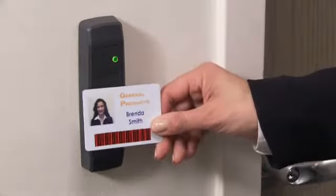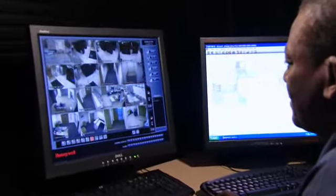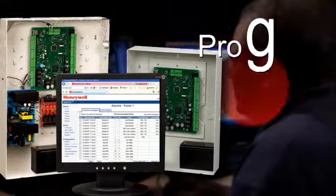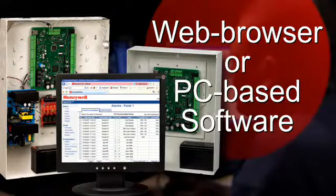Want an access control system that gives you the best of both worlds? Try Honeywell's NetAccess, a unique hybrid access control panel that lets you program and manage your system through an integrated web browser or PC-based software.